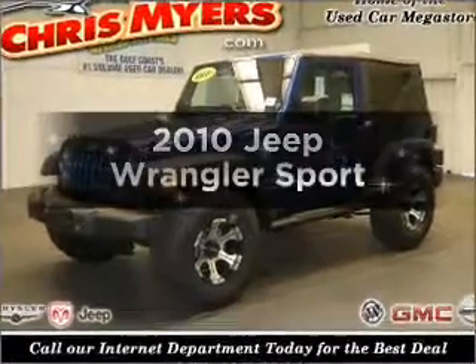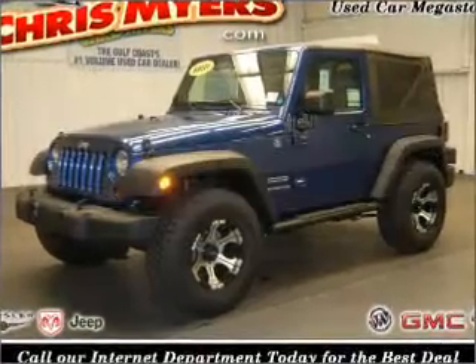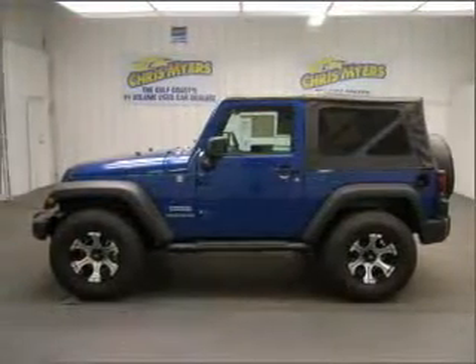Introducing the 2010 Jeep Wrangler. If you're looking for a first-rate auto, this one could be yours today.